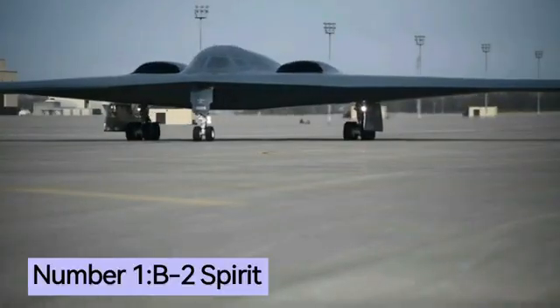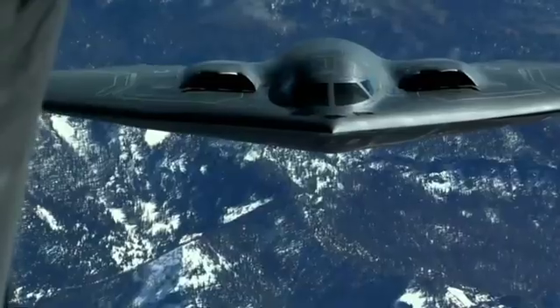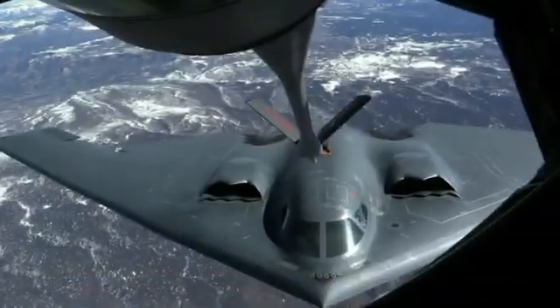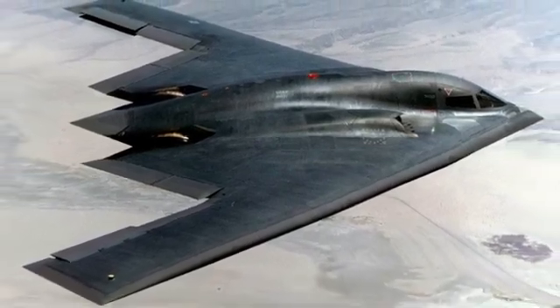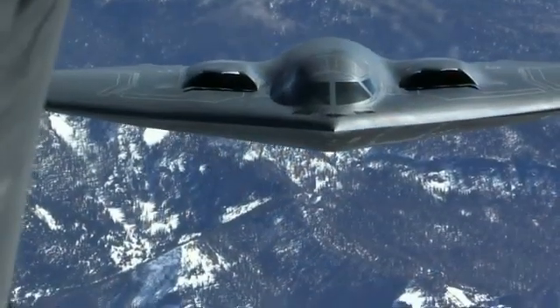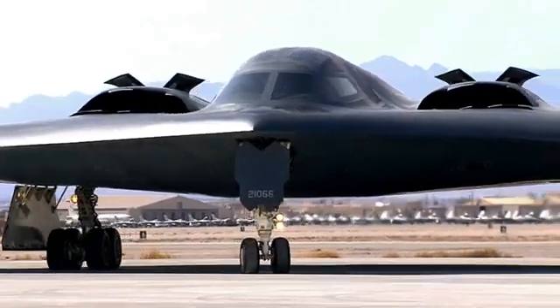Number 1: the B-2 Spirit. The Northrop Grumman B-2 Spirit, also known as the Stealth Bomber, is an American stealth strategic bomber developed during the Cold War. It is a flying-wing aircraft, meaning it has no fuselage or tail — a design that helps reduce its radar cross-section, making it more difficult to detect. The B-2 Spirit first flew in 1989 and entered service in 1997, and has been used in combat in the Kosovo War, the war in Afghanistan, and the war in Iraq. Only 21 B-2 Spirits were built; the program was originally planned for 132 aircraft, but the number was reduced due to cost overruns and the end of the Cold War. Each aircraft costs an estimated $2.1 billion.